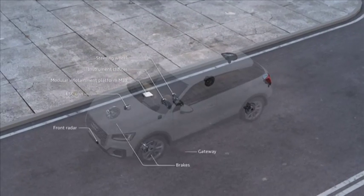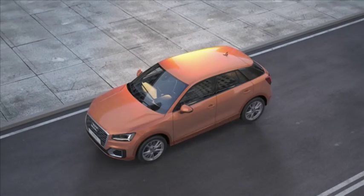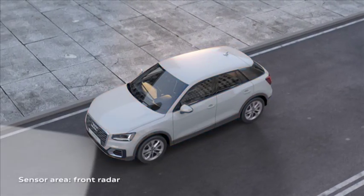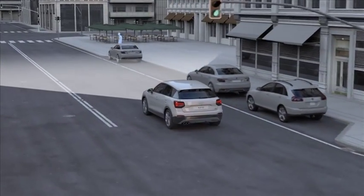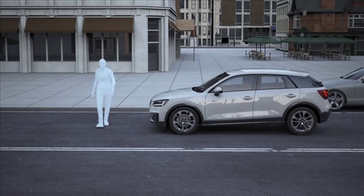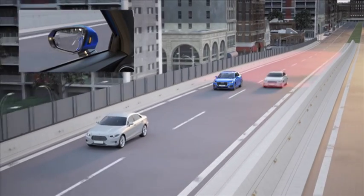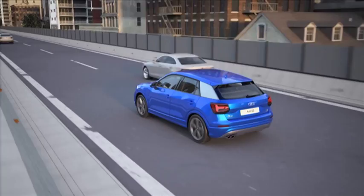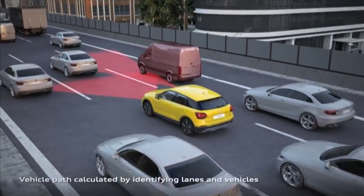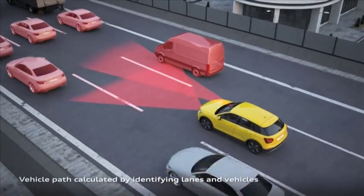The list of safety features is similarly comprehensive and wouldn't look out of place in an A8 or a Q7. The Audi Pre Sense Front system can detect pedestrians and apply the brakes automatically in case of an emergency. There's also rear cross-traffic assist, as well as traffic jam assist, which helps with braking, steering, and acceleration up to 60 kilometres per hour.